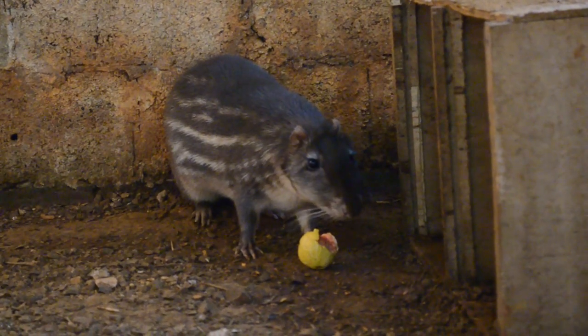This animal also likes water a lot. There is an area where they feed, bathe, and do their necessities. They are animals with natural nocturnal habits, so you don't see a lot of activity during the day.